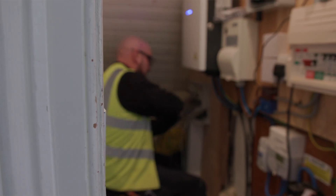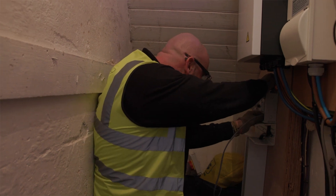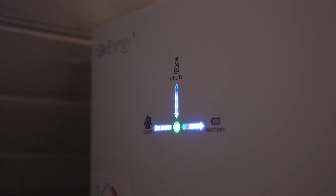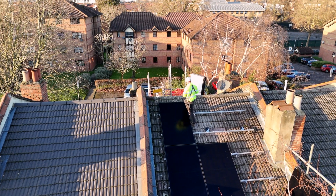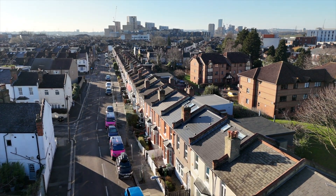Octopus have installed a control unit under the stairs that manages the electricity generated by the solar panels and decides how much energy should be sent to the battery and how much exported to the grid. We've chosen a zero bills fixed tariff because they're confident they can generate enough energy over the course of a year to cover all energy used in the house plus a bit more. Some people might choose a flexi tariff, which means in summer months when the solar panels are generating a large amount they export to the grid and actually receive an income from that.